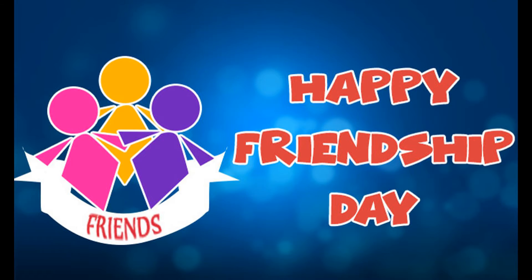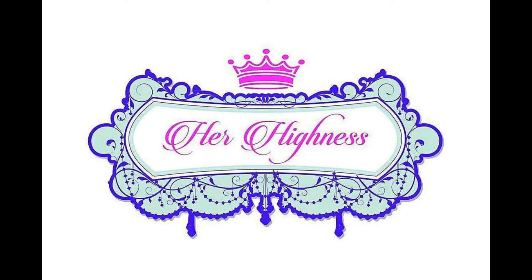Hello everyone and welcome back to my channel Merriness. First of all, I'd like to wish you all a very happy Friendship Day, and today I'm going to introduce you all to a new subscription called the Her Highness Box.